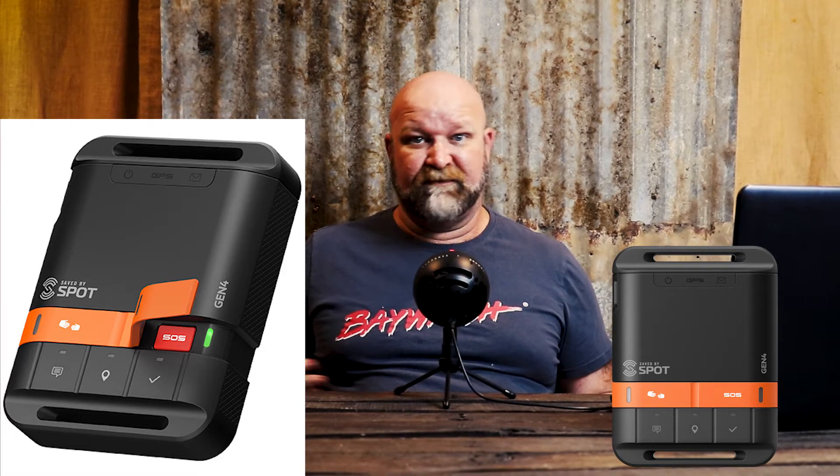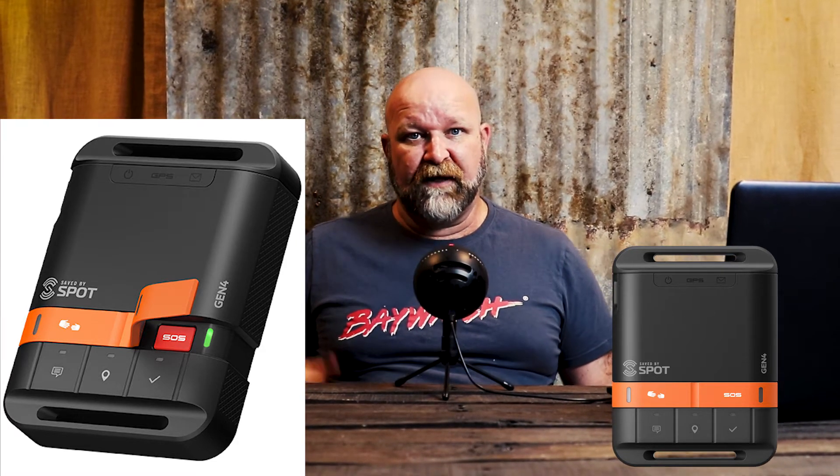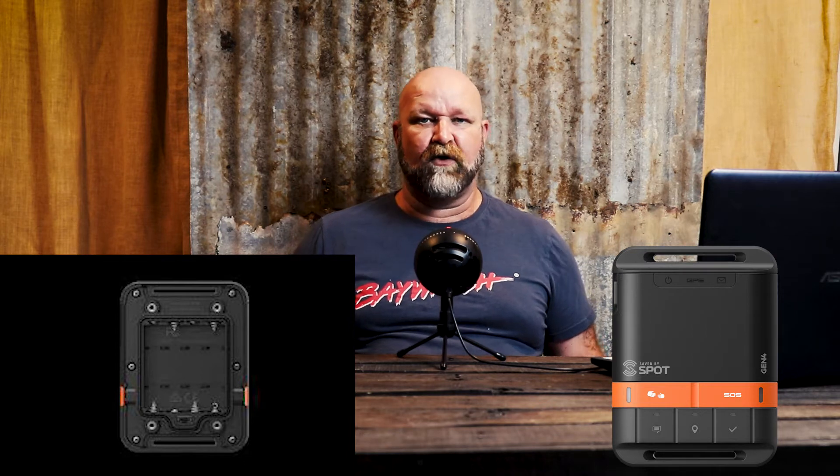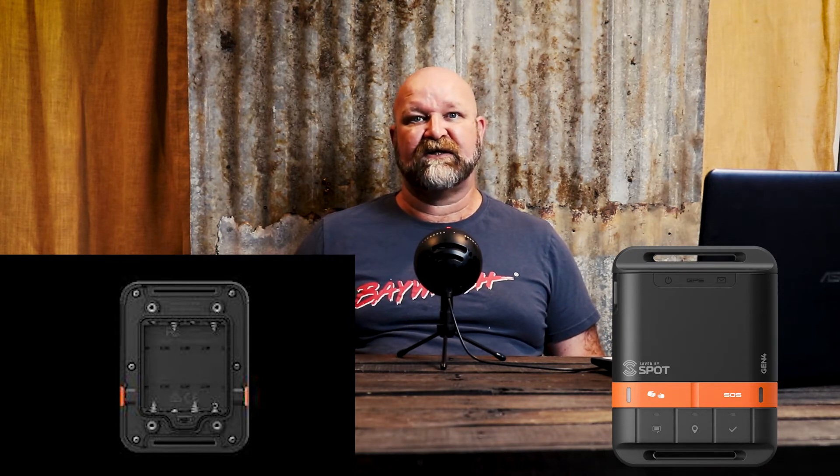So first of all we've got the Spot Gen 4. It's pretty much the same as the Spot Gen 3 if you've had one of those. The big disadvantage of this one is it can't receive messages. You've got the SOS button, you can send pre-setup messages to people but you don't get confirmation that they've received that message in an emergency. One upside — it takes four AAA batteries so you can grab them while you're out and about. It doesn't need recharging and the batteries last a long time.